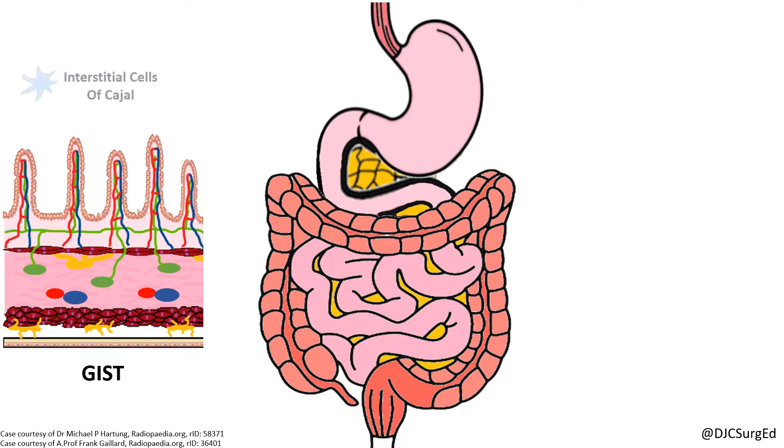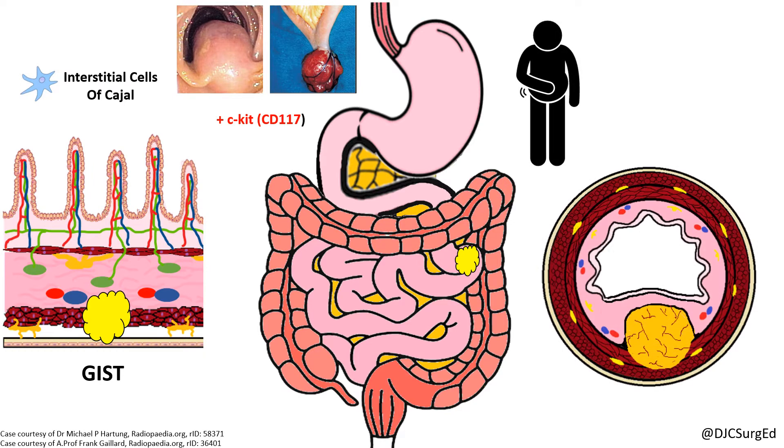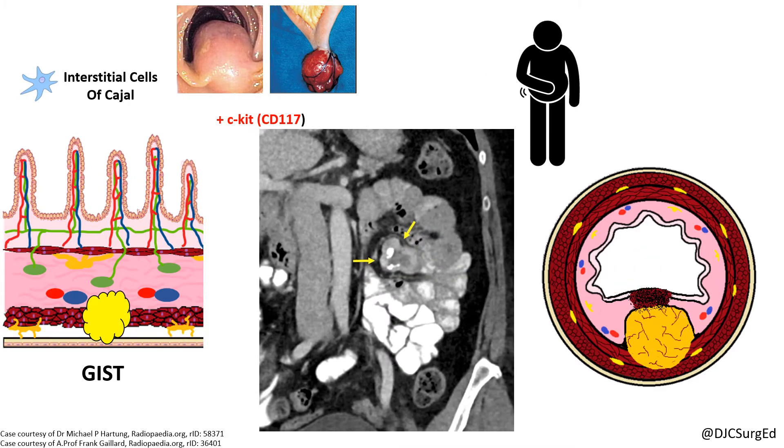GISTs are derived from the interstitial cells of Cajal, arise from the muscular layer, and appear as an intraluminal or outward protruding mass. Over 90% of GISTs are positive for the C-kit proto-oncogene. Symptoms are most often nonspecific like bloating unless the tumor ulcerates, bleeds, or grows large enough to cause pain or obstruction. CT may show a well-circumscribed mass with evidence of central necrosis or hemorrhage. The main prognostic determinants are tumor size, mitotic rate, and tumor location.